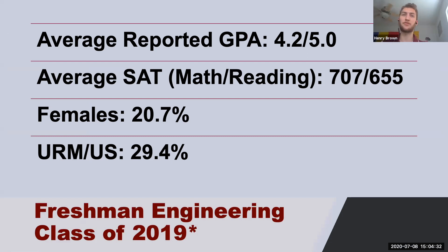Just a little snapshot of the freshman class of 2019 — students who just came in this past fall as freshmen. On a 5.0 scale, the average reported GPA was a 4.2, and then the average SAT scores for math and reading were 727 and 665. It's important to note that Virginia Tech does not have a minimum SAT score requirement. Obviously having a higher score is better for your application, but it's not like you have to meet a certain threshold to apply.